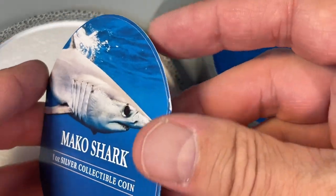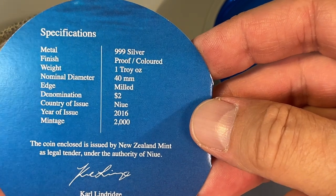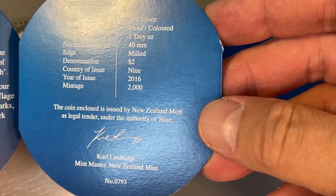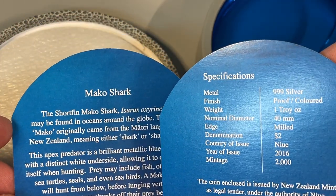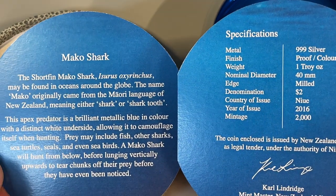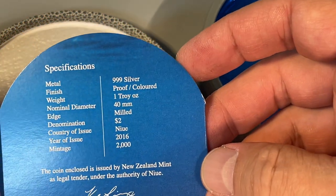Before we show off the coin, let's check out the COA. And there's only 2,000 minted of these, which is kind of cool. So New Zealand Mint, and Niue is the country of issue. The short fin mako shark. And you can kind of read the rest there if I'd hold it still. You can pause it if you want to check it.